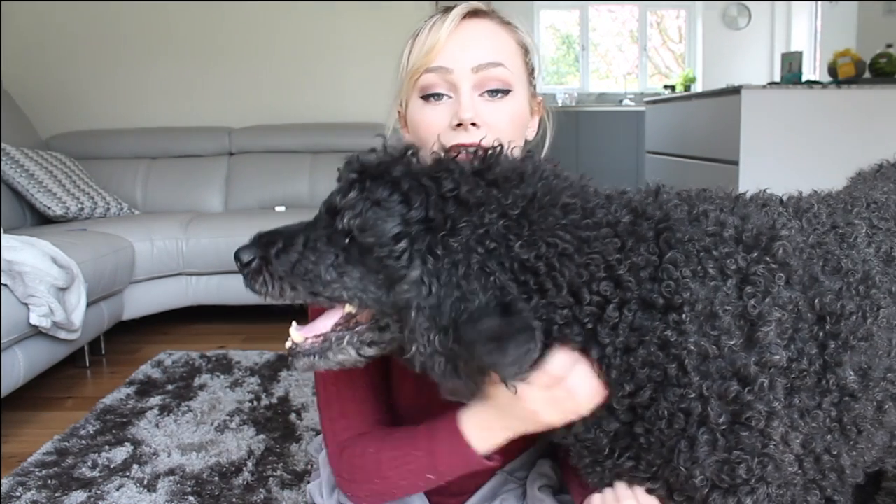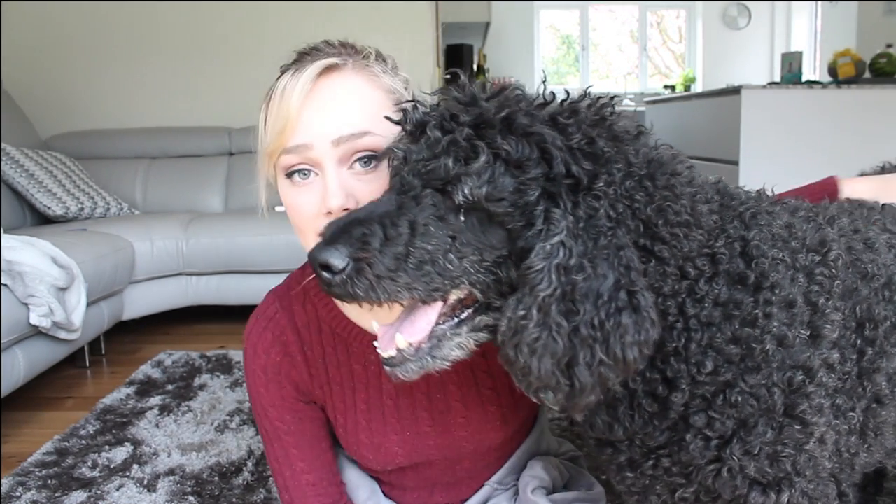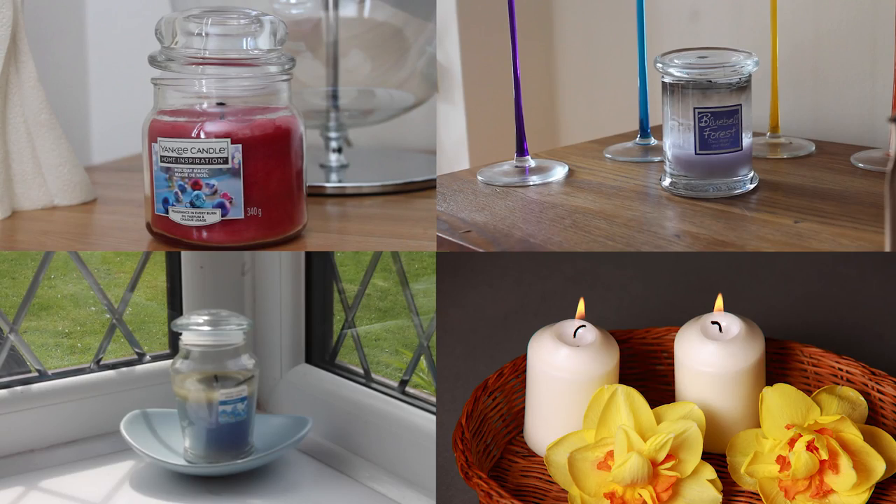Tip 1. Scented candles and air fresheners are your best friend. Yes, they may just mask the smell, but it's better than your house smelling of dog, let's be honest.